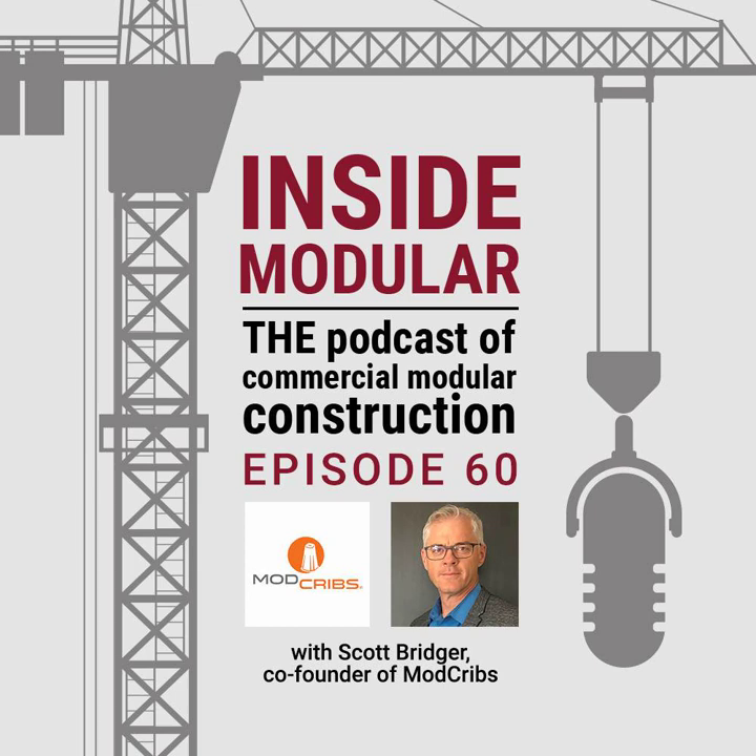Scott's here today to talk about the development of ModCribs and what the product could mean for the industry. Thanks for being here. Well, you're very welcome. Thanks for having me, John. I'm looking forward to the conversation.